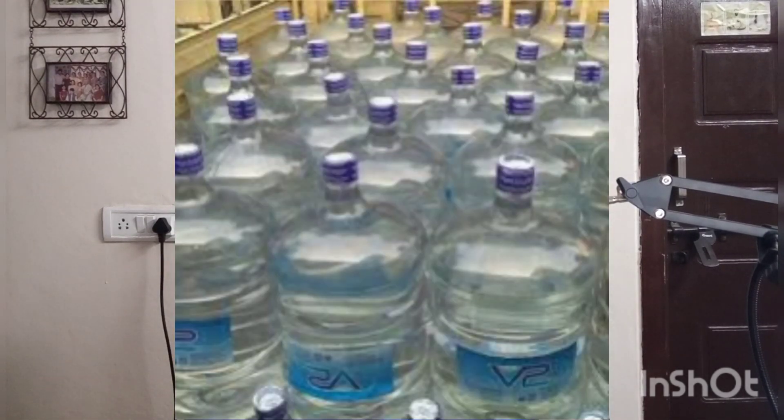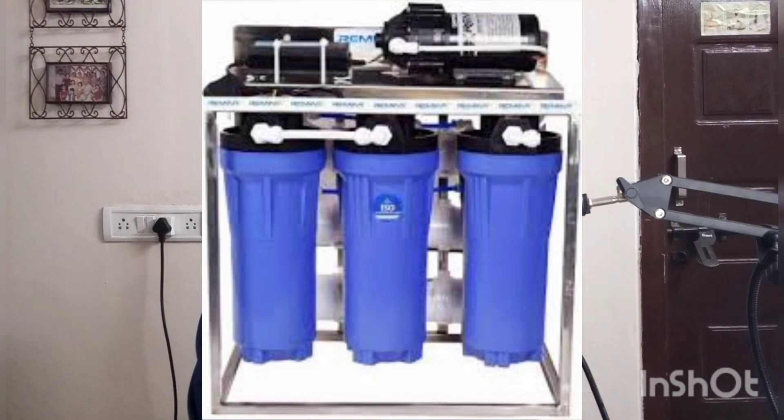With respect to packaged drinking water — which people incorrectly call mineral water — it is taken from various sources like bore water, river water, or even municipal water. Whatever the source, it is processed through a Reverse Osmosis system, commonly called the RO system. In this RO system, micro-level membranes filter out all dirt, bacteria, and other unwanted things, and ultimately the water is processed and bottled.